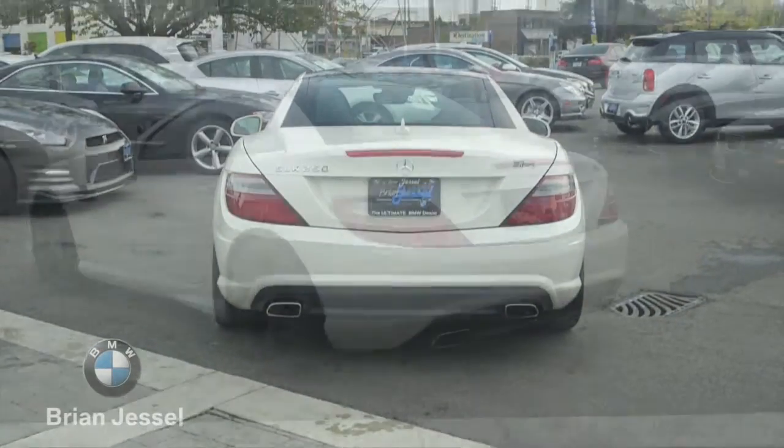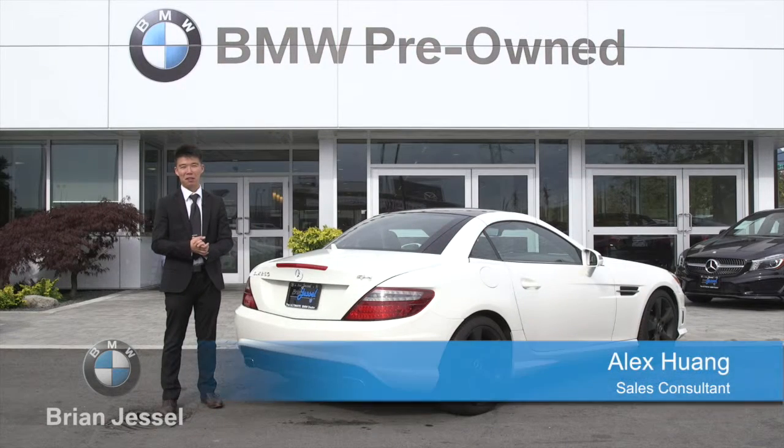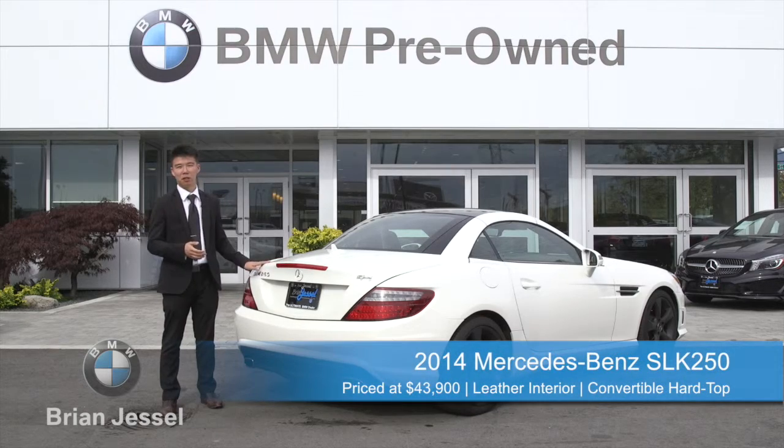To match the bold front styling of this vehicle, the rear is also very distinct. The SLK does sport very curvy tail lights just like the SL Roadster and of course a very nicely shaped trunk lid as well.